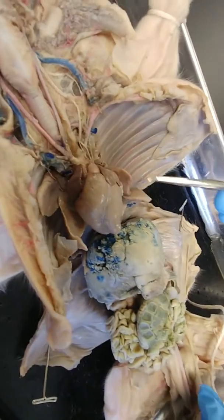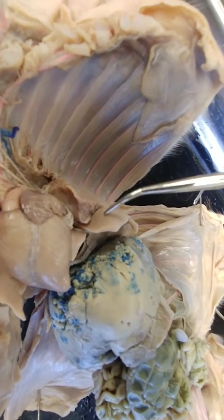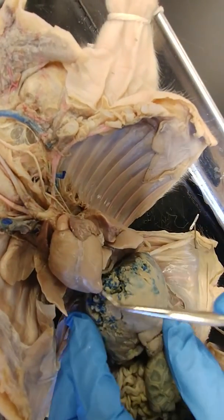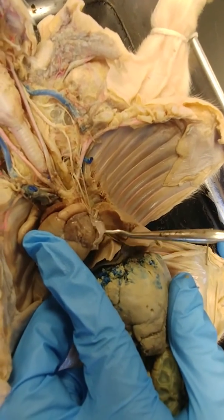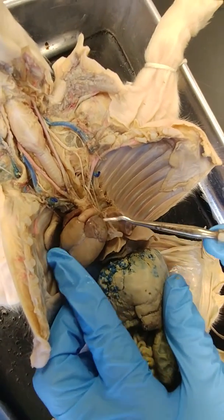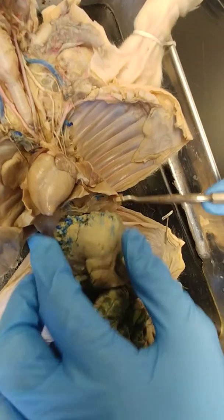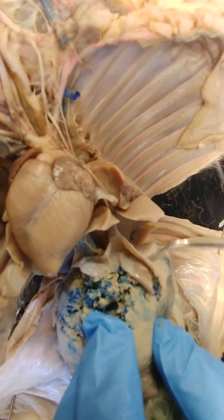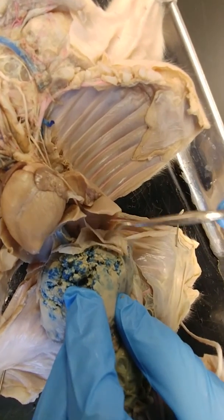Moving down farther into the thorax, we have the lungs. Part of this lung has been resected because I put it down in water to see if it would float. But you have the left lung lobes and the right lung lobes. What you don't see on the heart on this particular pig is a pericardial sac — I see a little remnant of it here, but before it was all dissected off there was a membrane covering the whole heart. Moving down into the abdominal region, we have a diaphragm — a lot of this diaphragm has been cut away, but it would come over the liver here.